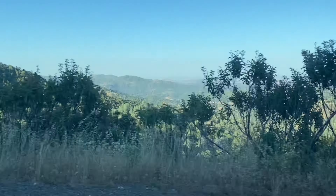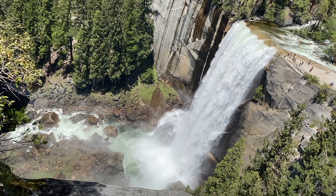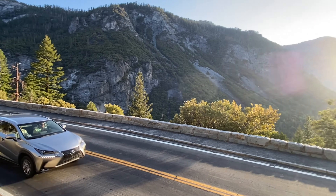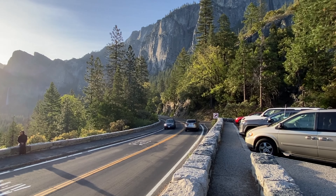Hello everyone, welcome back to day 9 of our 2 week long California road trip. If you missed the last few episodes, I'd highly encourage you to go back and watch them as we visit Yosemite National Park for the very first time. This is our third and final day within park boundaries, but instead of going to Yosemite Valley, we were heading to a secret location that not many tourists know exists.